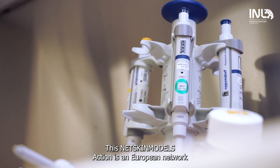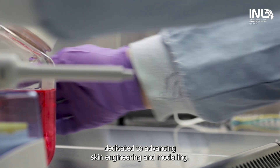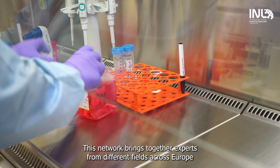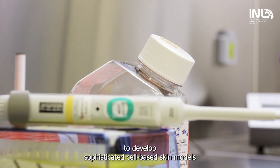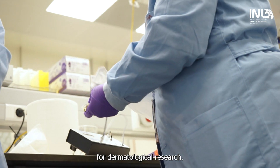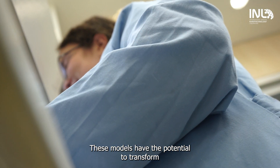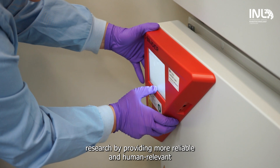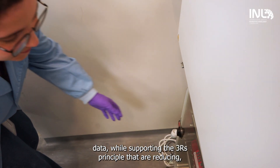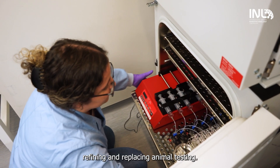This NetSkin Cost Action is a European network dedicated to advancing skin engineering and modeling. This network brings together experts from different fields across Europe to develop sophisticated cell-based skin models for dermatological research. These models have the potential to transform research by providing more reliable and human-relevant data, while supporting the three R's principle: reducing, refining, and replacing animal testing.